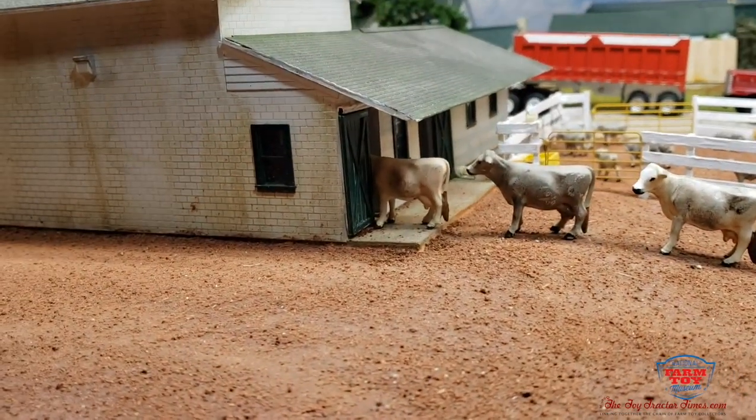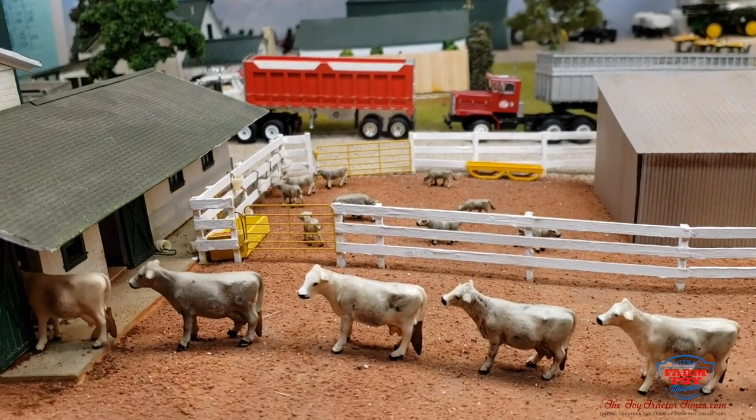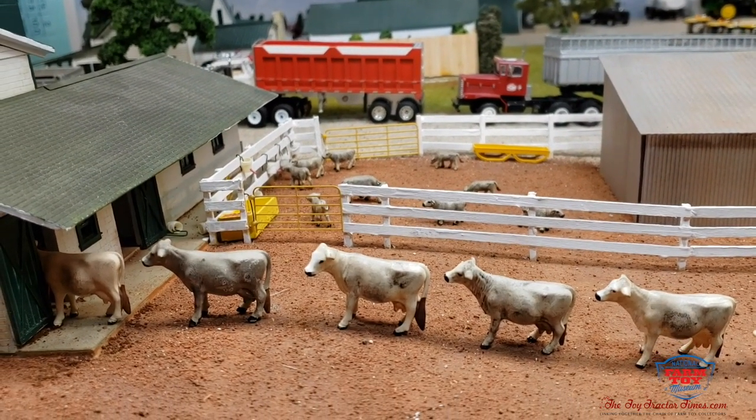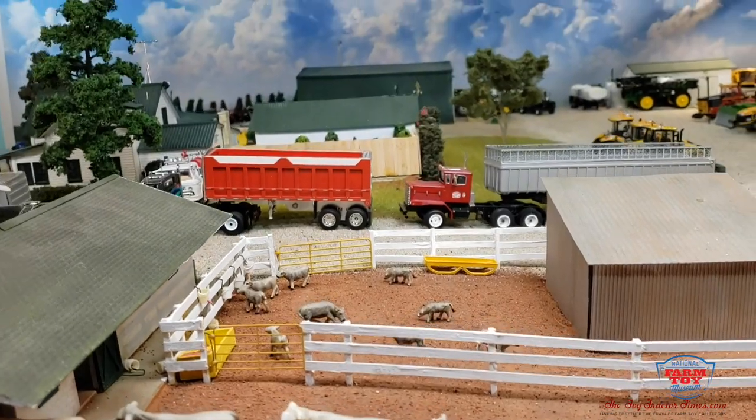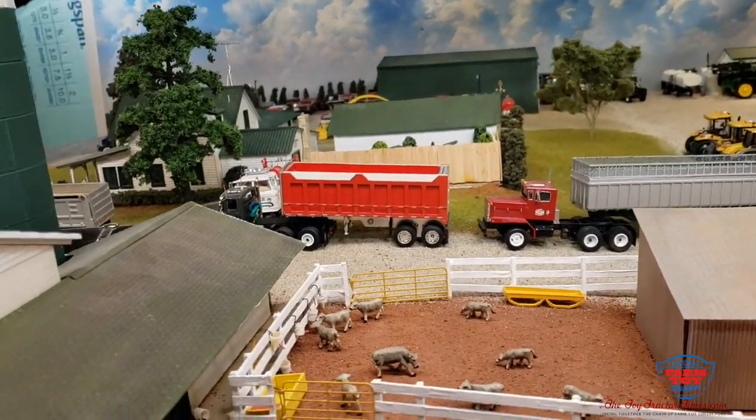Headed into the back of the parlor. Young calves that are waiting for their breakfast. A few more shots of the rest of the forage harvester truck fleet.